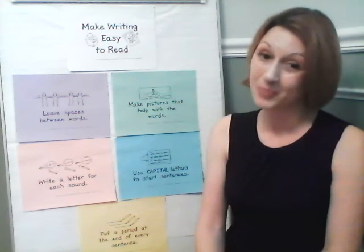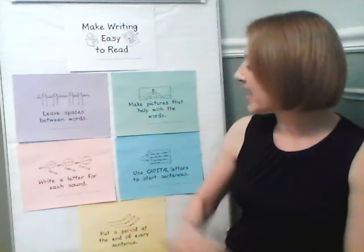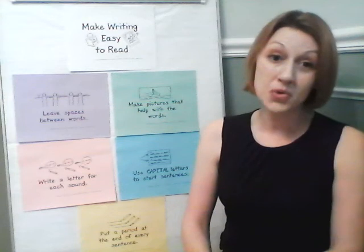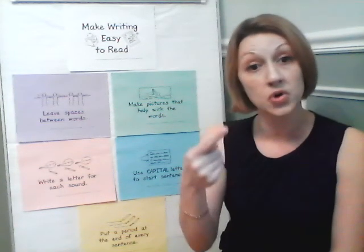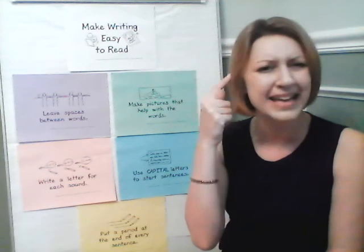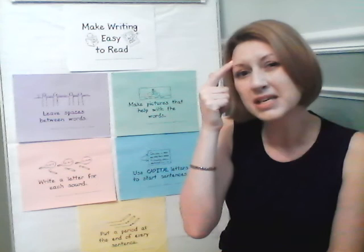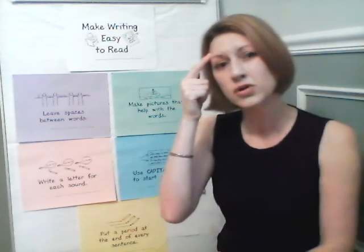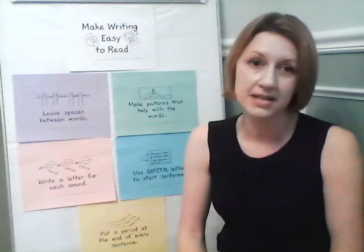You're also going to write a letter for each sound. When you are sounding out things, make sure that you say the word out loud, listen carefully, and think: what do I hear at the beginning of this word? What do I hear in the middle? And what do I hear at the end?